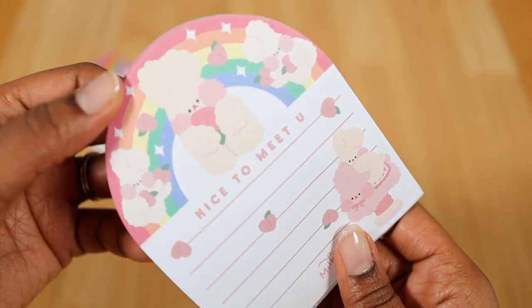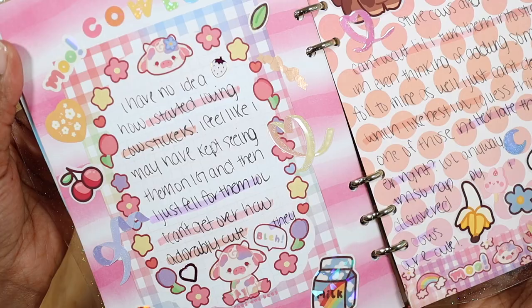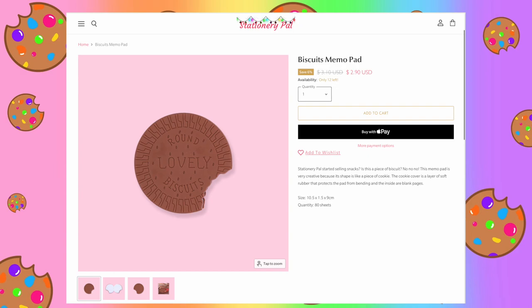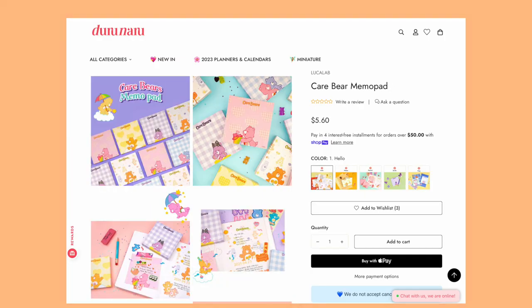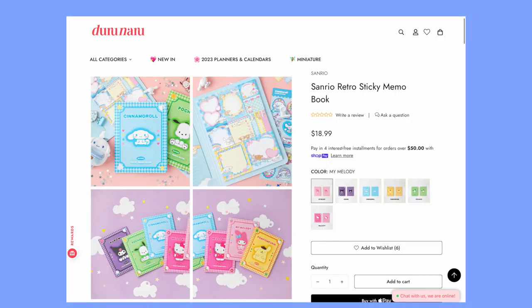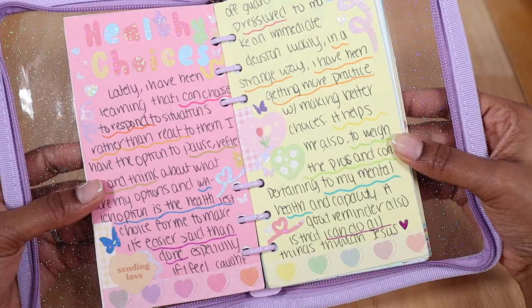Memo pads are the next gift idea since they can be used as insert pages or even to deco your journal spreads. Shops like Stationary Pal have some that are dessert-themed and ones with different pictures on them. Mochi Things also has some that are Care Bear-themed as well as Sanrio-themed, and they even have ones with different colors and designs on them.